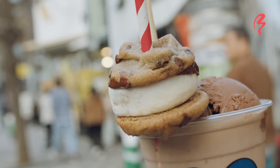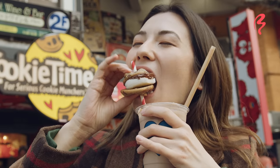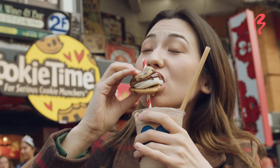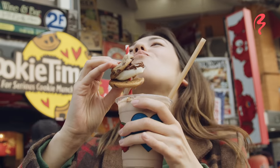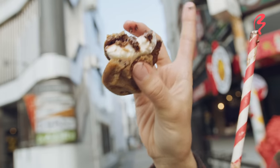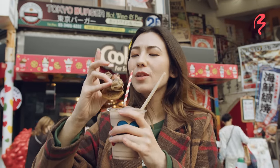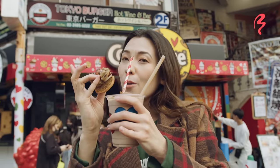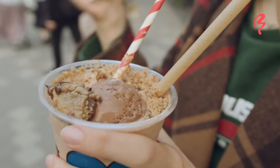Let's try the s'mores — I like how it's on a straw as well. It's so gooey and soft! Honestly, the chocolate is really, really fudgy. The marshmallow is chewy, it's nice and warm, and it goes really well with the cold ice cream shake. Honestly, this is so decadent. I freaking love Cookie Time.